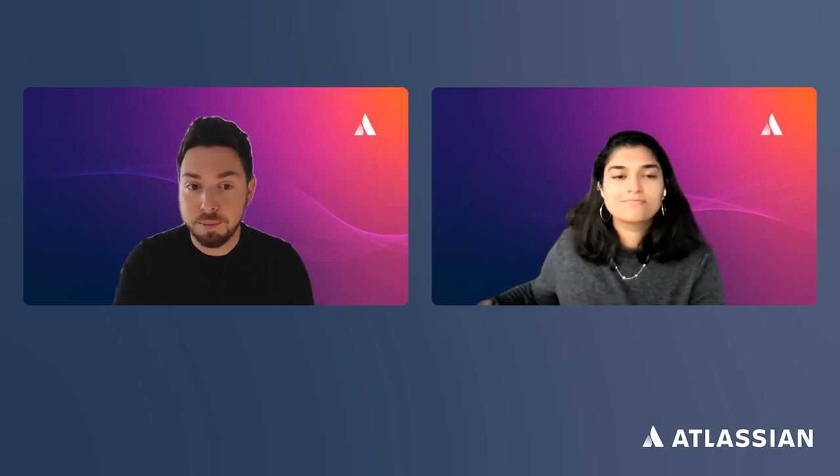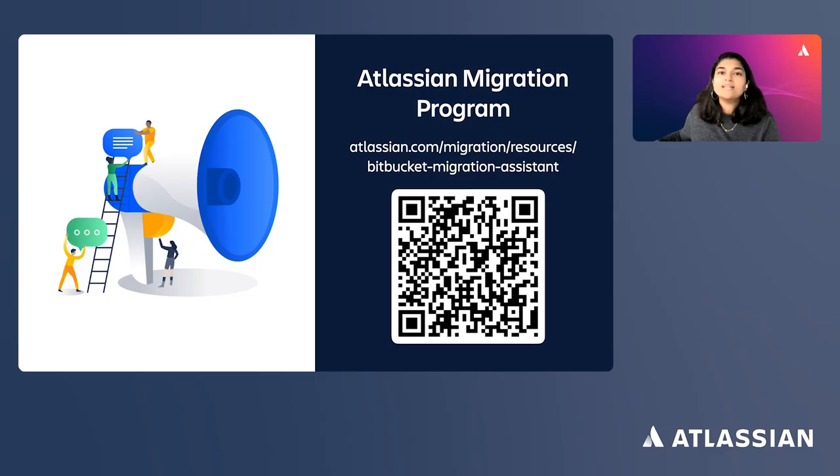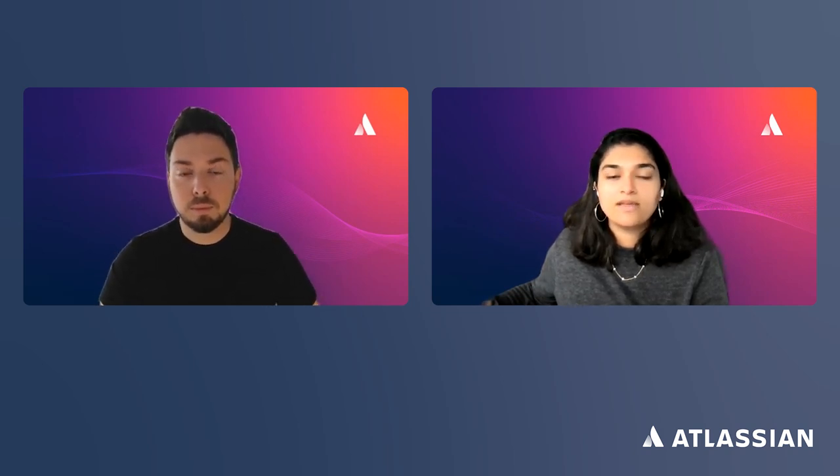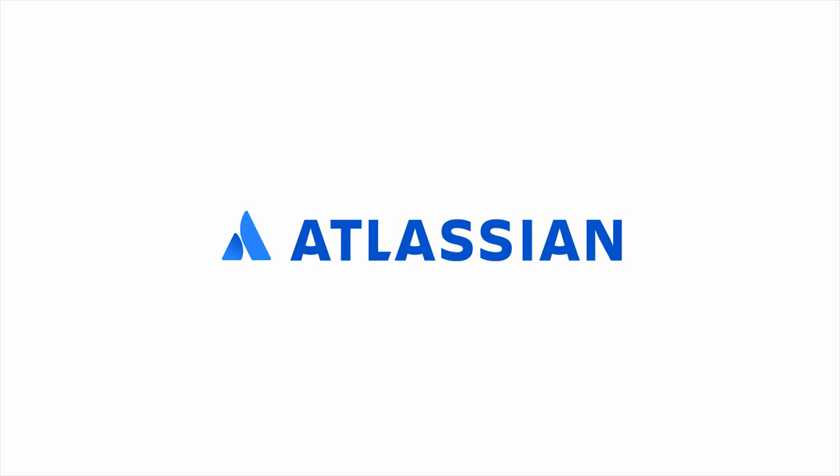Anton just walked you through how Bitbucket Cloud, Bitbucket Server, and Bitbucket Data Center are very similar products. We have a well-established path for migrating from Server to Cloud with good tools that make this process simple and straightforward. Bitbucket Cloud has resources dedicated to supporting you through your migration — check out the Atlassian Migration Program at the URL on screen or scan the QR code to get started. We encourage all of you to try Bitbucket Cloud at bitbucket.org, where you can quickly spin up an instance and play around as you make your migration decision. Thank you very much for your time today.